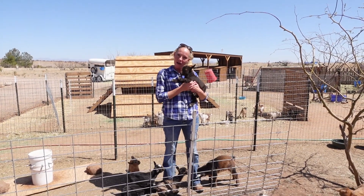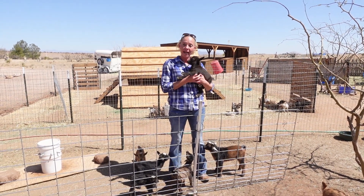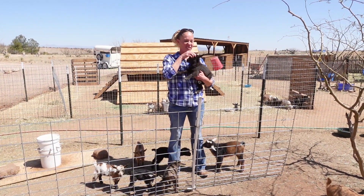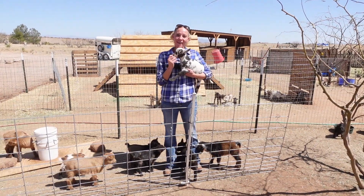Up next is Little Lodi, or Lidye for short. Lidye is a daughter of Lodi and Merle. She is brown-eyed and horned, and originally I thought she was polled, but that's because she was just so slimy. Once she was all cleaned up and dried, I did realize she was horned. She's a good little girl.